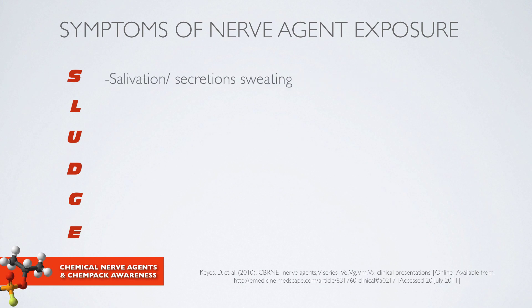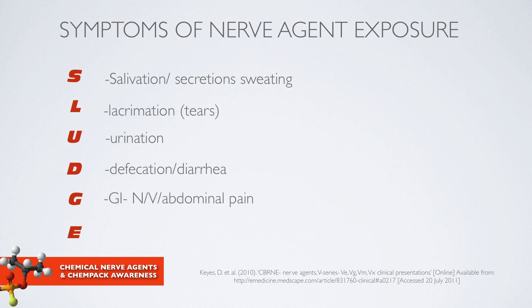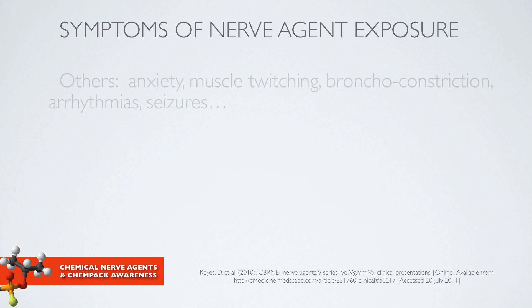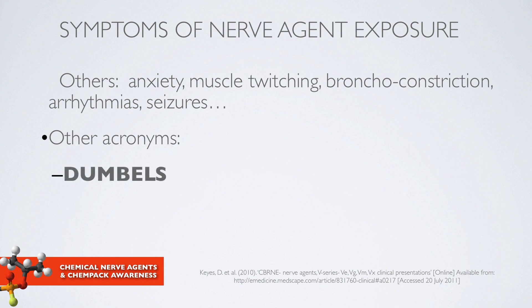There are a variety of acronyms to describe symptoms seen in patients exposed to nerve agents. Many of you have heard about SLUDGE: S stands for salivation, L for lacrimation, and so on. In addition to SLUDGE, patients can experience panic, anxiety, muscle twitching, and even seizures. Another acronym is DUMBBELLS: D stands for diarrhea, U for urination, M for miosis or pinpoint pupils, and so on.